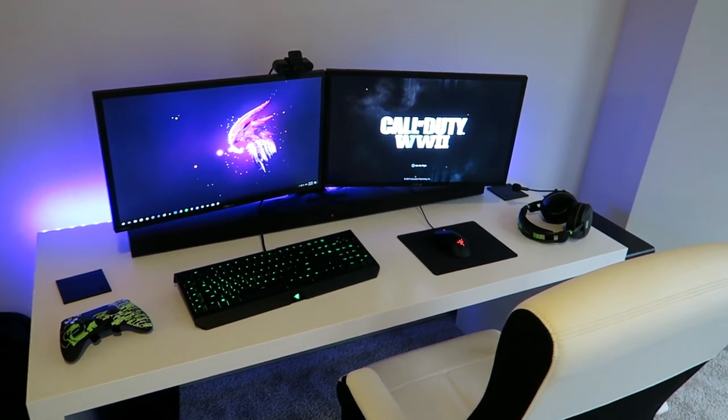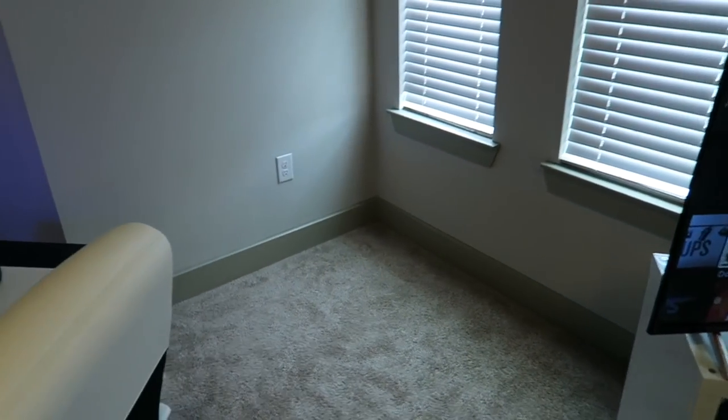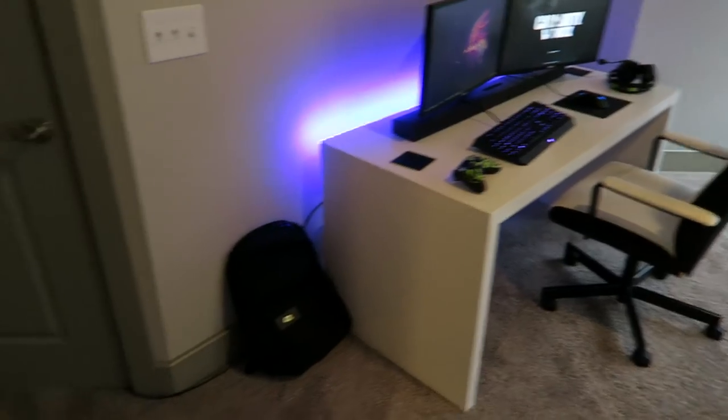Black on white — can't beat it, absolutely beautiful, I'm in love. And there's that corner — nothing in that corner. I was going to put my TV on that wall but I'm pretty sure my eyesight is getting worse, so that's why we've got some glasses on. Beautiful stuff on the walls as well.